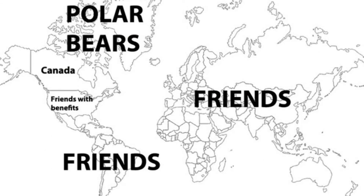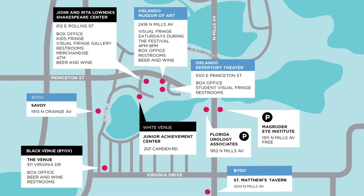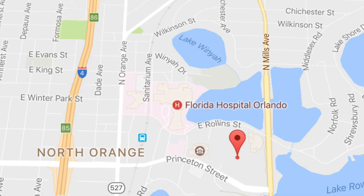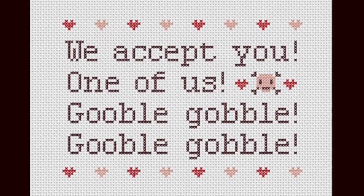The festival is located in Lock Haven Park and around Lock Haven Park, near the corner of Princeton and Mills Avenue, aka Highway 1792. If you like weird, original, independent art and performance, this is the place for you.